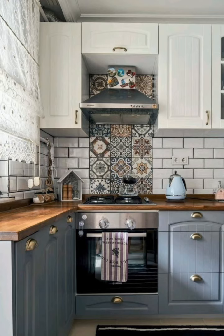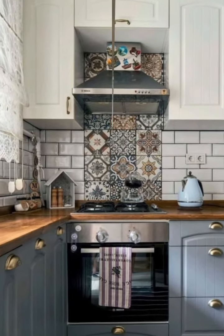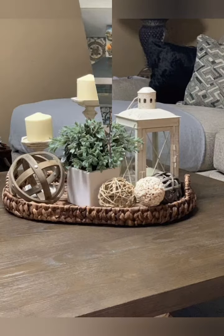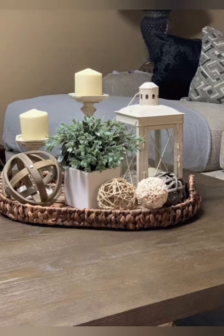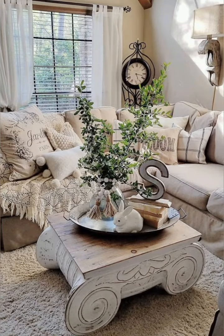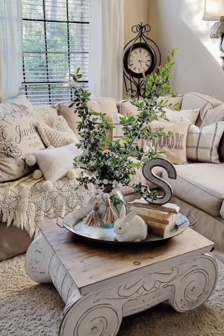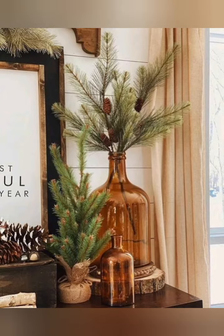Hello everyone, welcome to House Decor. Today in this video I am going to show you some elegant farmhouse decorating ideas. Let's have a look — here are some tips for farmhouse decorating ideas.